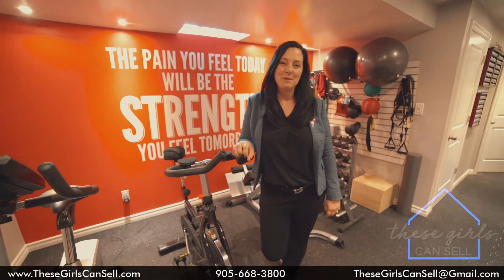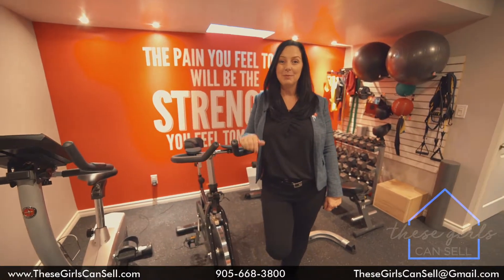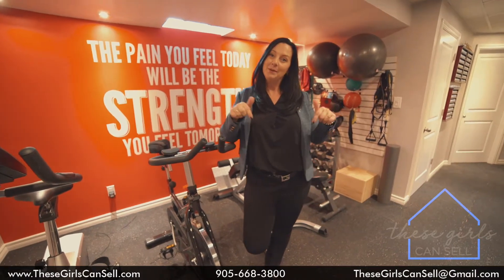Thank you so much for coming on this tour with me of 14 Harmer Drive in Newcastle. If you have any questions or comments about this property, please don't hesitate to contact me. All my information is below. See you soon.